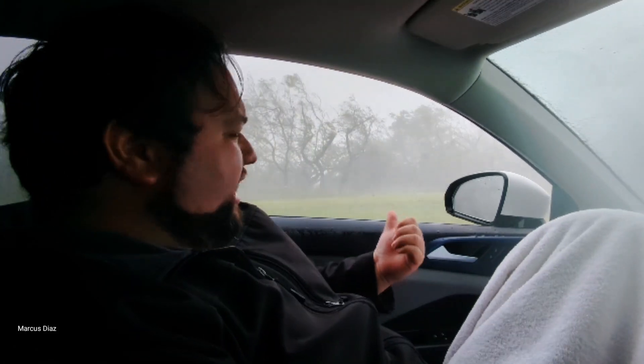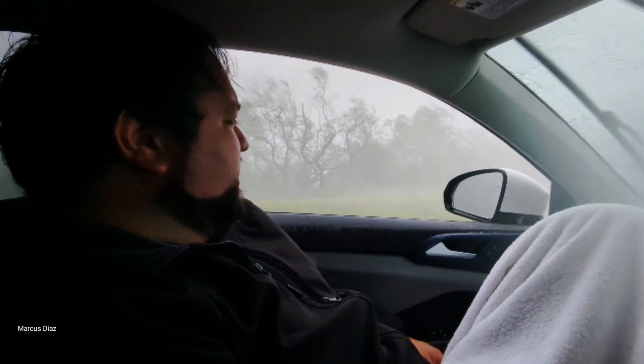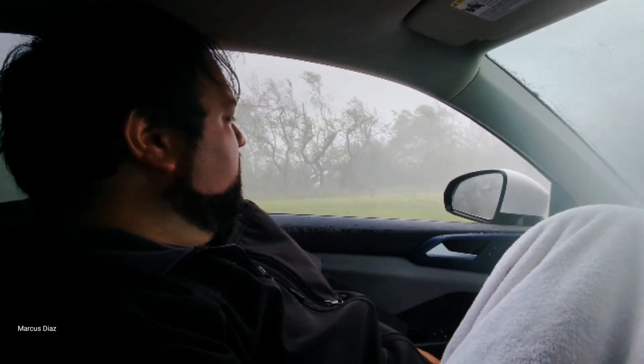We've been getting easily sustained 140 mph. We've been getting some gnarly gusts here — wouldn't doubt if they were 160, maybe 170 gusts.